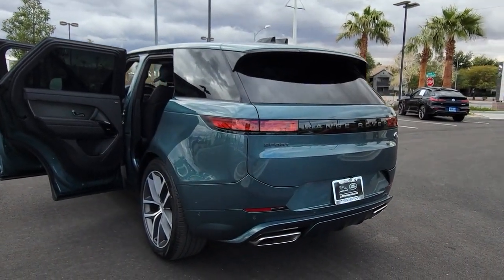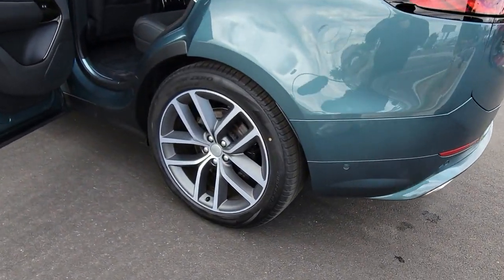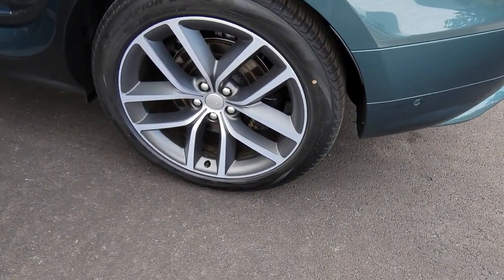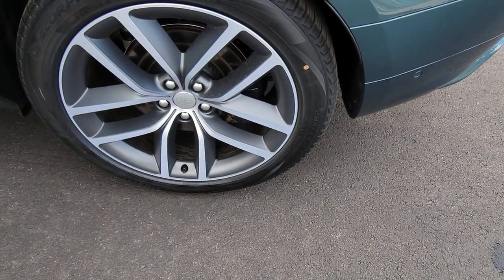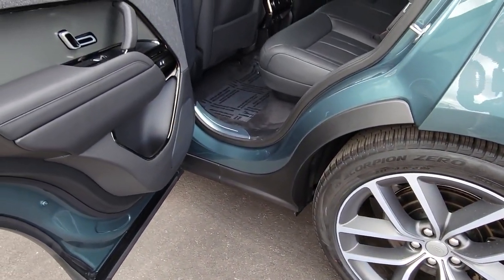These are just some of the great options this vehicle comes with: Navigation System, Keyless Entry, Sun Moonroof, Power Passenger Seat, Heated Rear Seat, Heated Mirrors, Satellite Radio, Power Lift Gate, Fog Lamps.